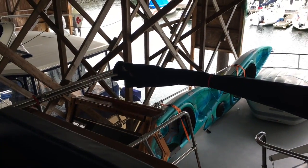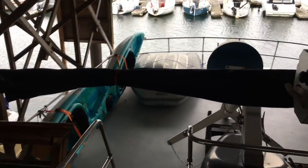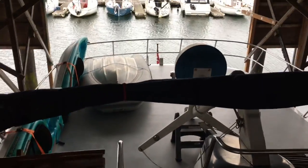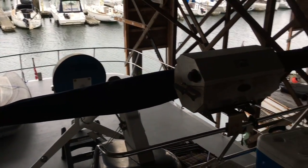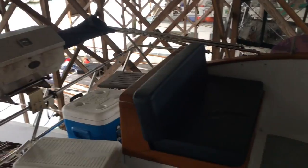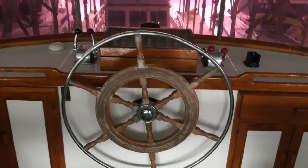Looking forward from the flybridge. Bench seats looking aft on the starboard side. The mast is down because we're in a boathouse — no crane. There's a grill, a port bench seat, and a helm. We're now going from the flybridge down.